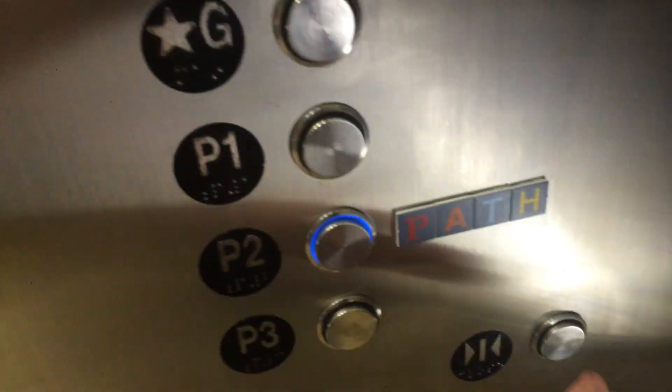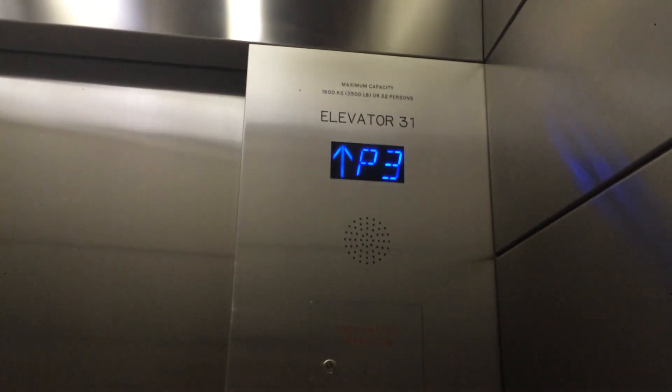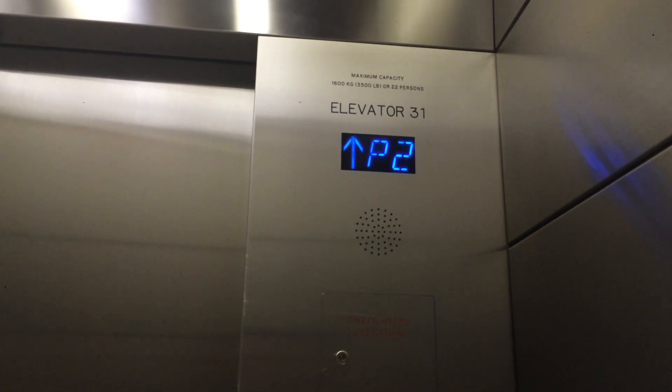P2. Dark close, but it does work. That's good. Level number 31 here at the RBC Center. It sounds like a hydro-elevator, as you can tell.